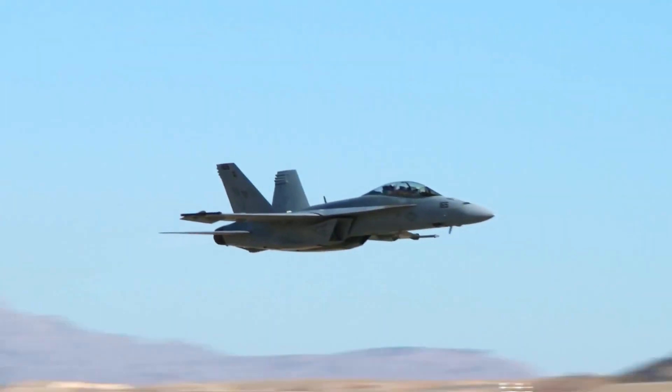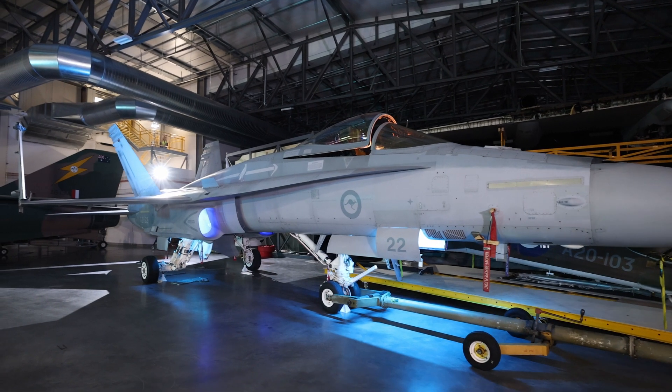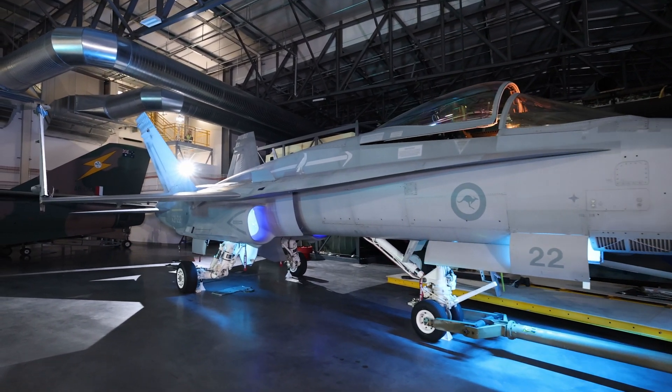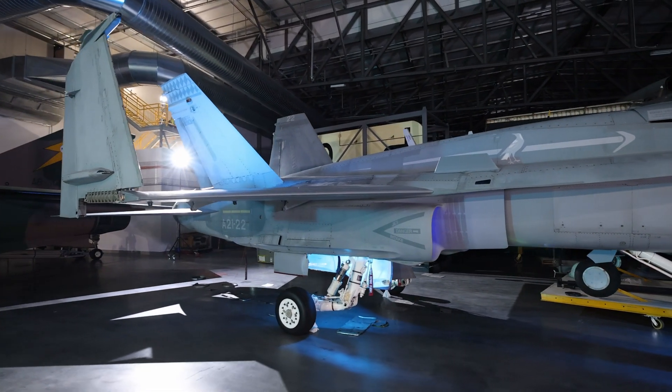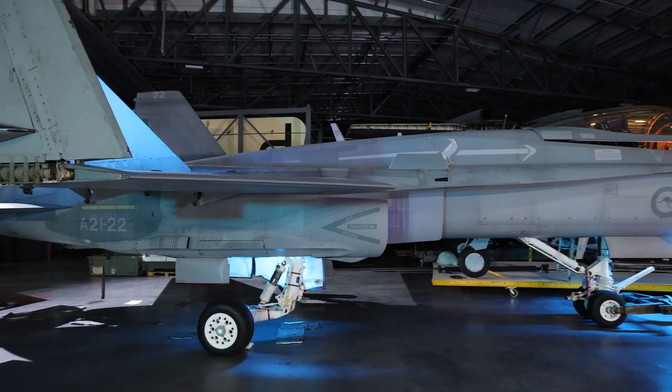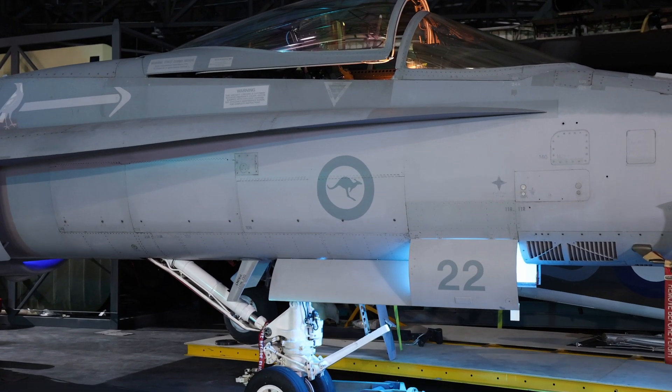This particular F-A-18, aircraft number 22, was deployed on Operation Okra in the Middle East between 2016 and 2017, with both 75 Squadron and 77 Squadron. Over 500 operating airframe hours and over 50 combat missions against ISIL targets in Iraq and Syria.